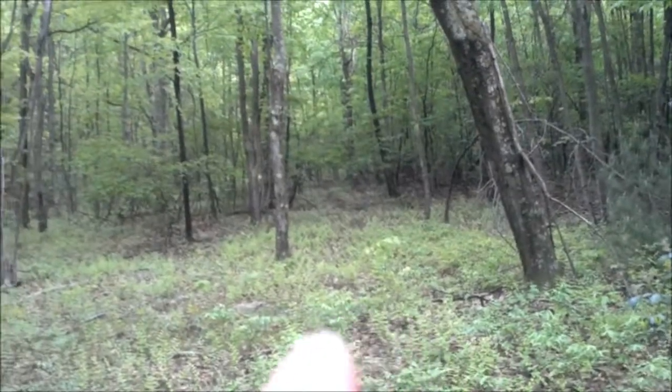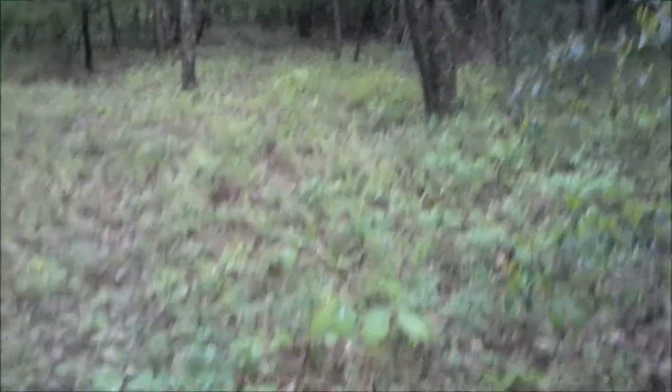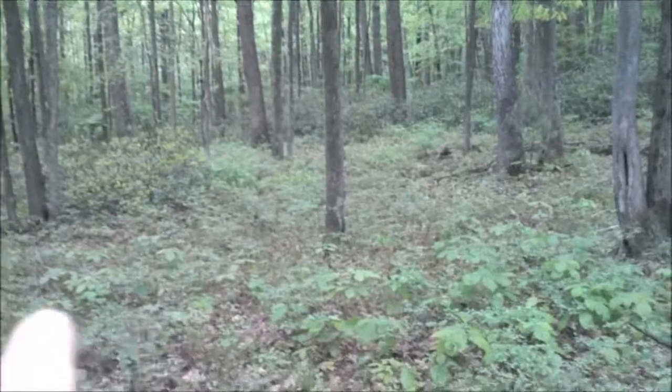Looking up and out straight ahead, that's one of the trails. But this is one of the old settlement fields from what I can tell. It's pretty flat here, it doesn't really necessarily look like it, but straight ahead and all around here is pretty much flat.